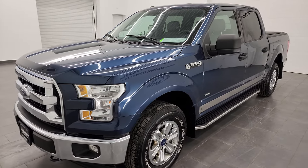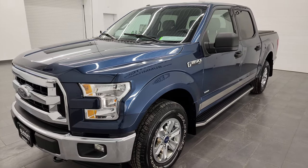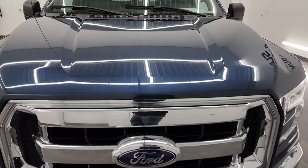It puts out 325 horsepower. This truck has been fully safety inspected by our service shop. It has a fresh oil and filter change, all the fluids have been checked and topped off, and it is 100% ready to go.